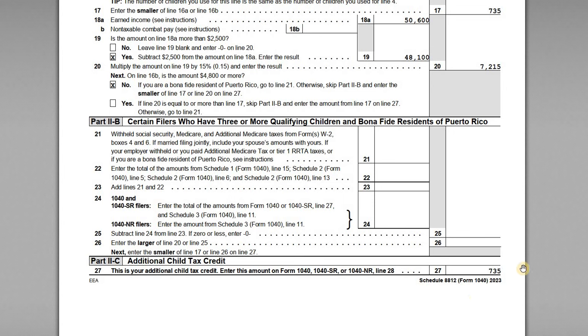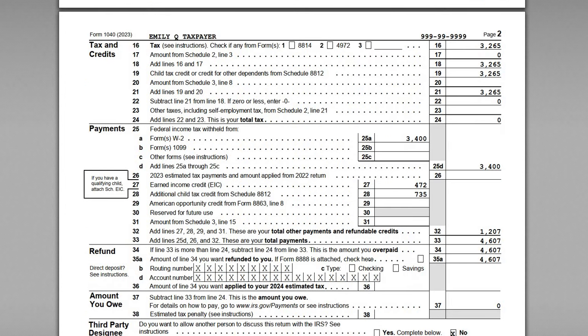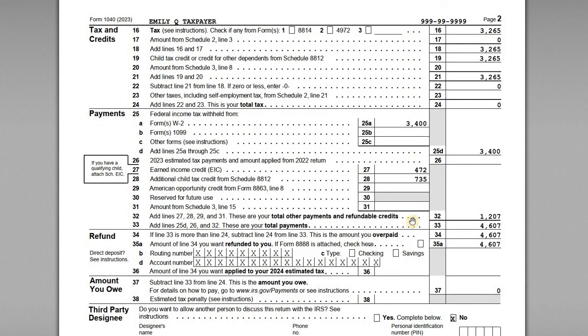So $735 is the amount of additional child tax credit available to Emily. She takes that $735, goes back to page 2 of her 1040, and reports it on line 28 as the additional child tax credit from Form 8812. Effectively, with two qualifying children at $2,000 each, she is getting the full $4,000 credit — the $3,265 reported as a non-refundable CTC and the refundable piece of $735. It's just being separately reported as a non-refundable and a refundable credit. That covers it for this tutorial. There's also a video covering the earned income credit for this same scenario, and I look forward to seeing you on the next video.